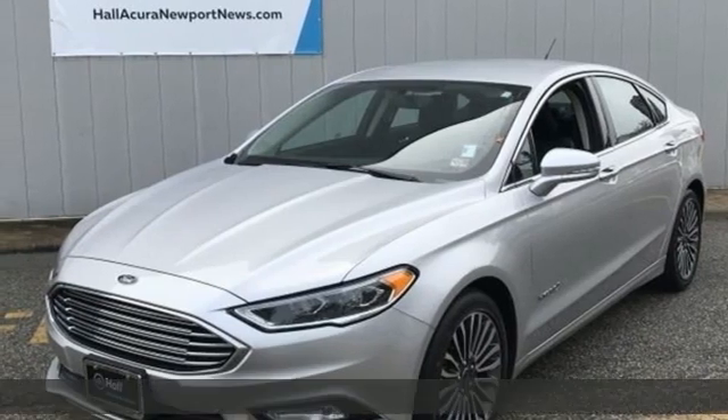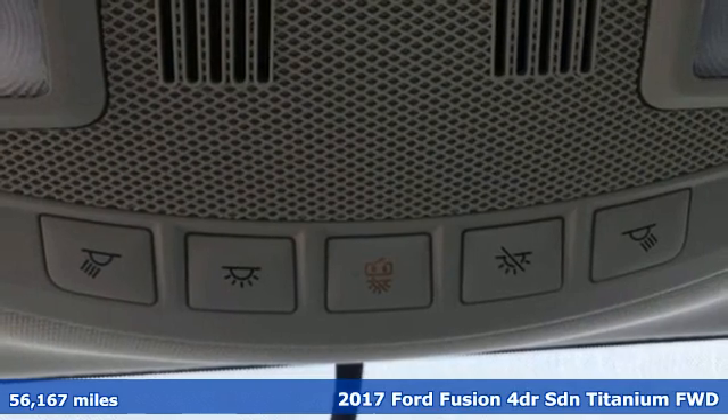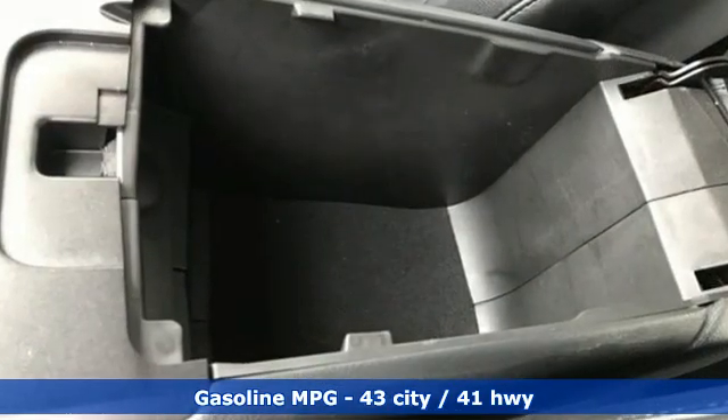Here's a 2017 Ford Fusion. Respond to the mundane with this stimulating Fusion. It has the composed ride, sharp handling, and safety features you're looking for in a mid-sized sedan.